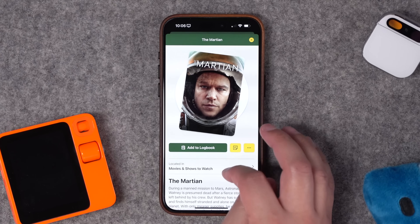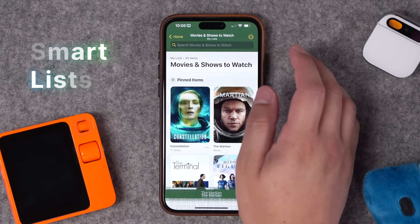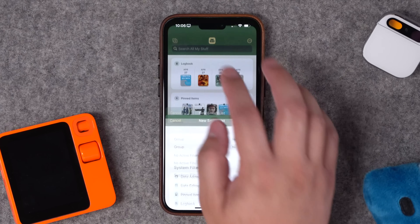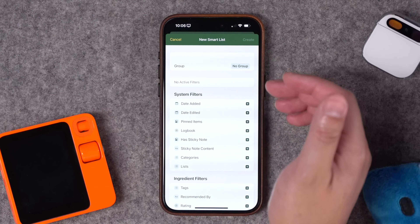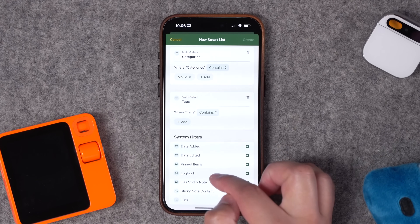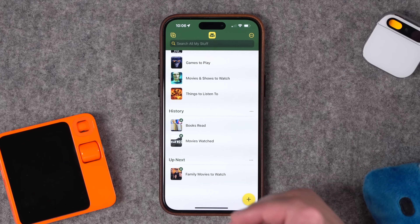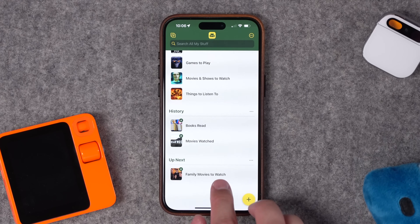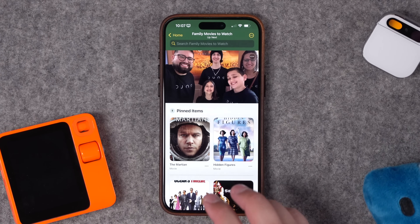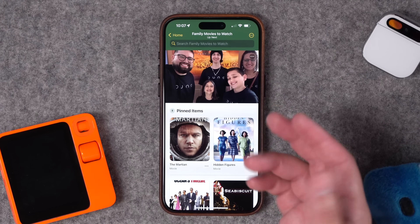For example, Constellation is something I'll watch with my spouse — I'll add the spouse tag. But for The Martian, my family likes watching space movies like Interstellar and The Martian, so I've tagged that one as family. Now that I've created those tags and applied them, I can create a smart list. Hit the plus button in the top left, choose new smart list, and filter by category — movie — and ingredient filter — tagged as family. Then I can create this 'Family Movies to Watch' list, and pinned items still stay at the top. You can add a custom image to each smart list.